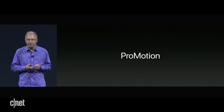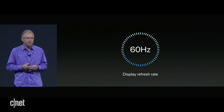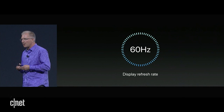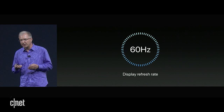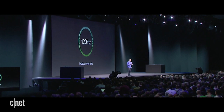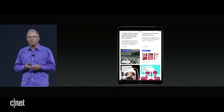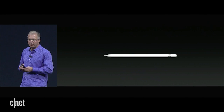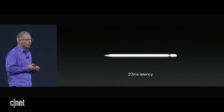Our biggest breakthrough is a feature we call ProMotion. Typically, up until today, mobile displays have refreshed at 60 hertz, meaning they update their content 60 times every second. On the new iPad Pro, we've doubled that maximum refresh rate to an incredible 120 hertz. That means all of your motion content on your screen is going to be smoother, crisper, and more responsive. The higher refresh rate also means it works even better with the Apple Pencil, and it reduces our latency to an industry-best 20 milliseconds.